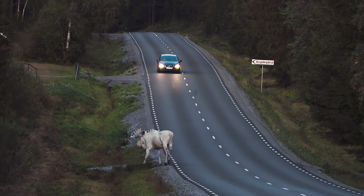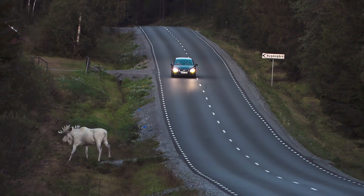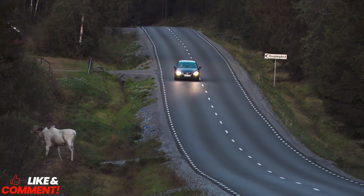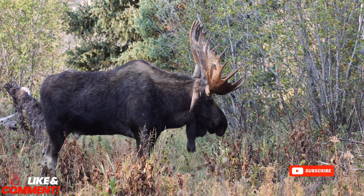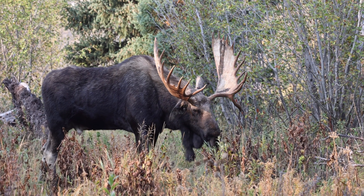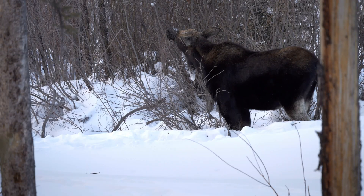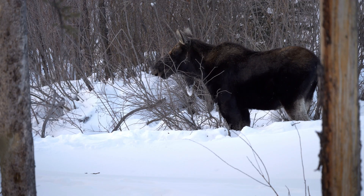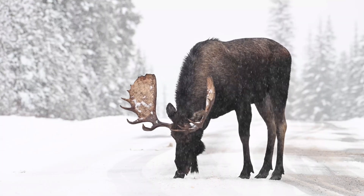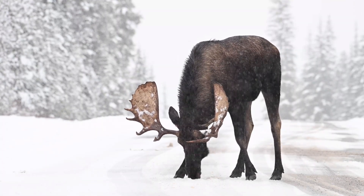If you have found this exploration of these remarkable animals insightful, we encourage you to express your appreciation by liking this video, sharing your thoughts in the comment section, and subscribing for further wildlife explorations. Your support contributes to the dissemination of nature's wonders to a wider audience. From lush aquatic plants during summer to woody twigs in winter, the moose's diet exemplifies the resilience of one of the animal kingdom's most remarkable herbivores. These giants not only endure, but also thrive in some of the harshest environments on earth, profoundly shaping the ecosystems they inhabit.